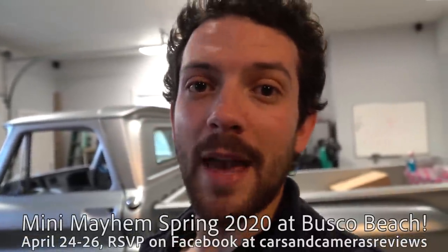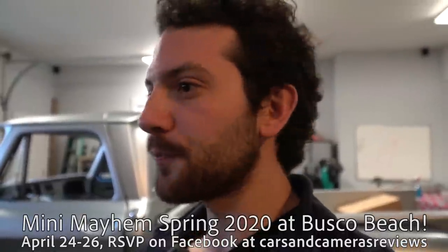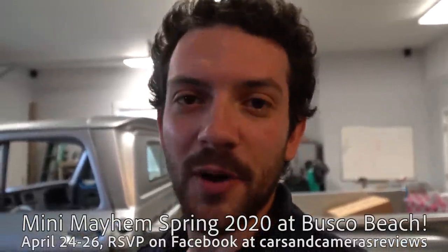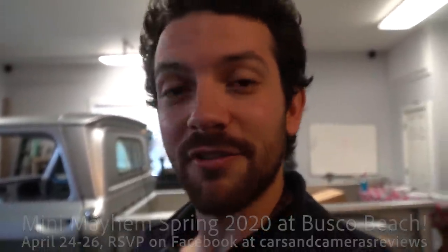Don't forget to come out to Mini Mayhem, April 24, 25, 26. Bring out your ATVs, your minibikes, your dirt bikes, your go-karts out to Busco Beach. You can find more information on our Facebook page at Cars and Cameras Reviews, so let us know you're coming. It's going to be awesome.